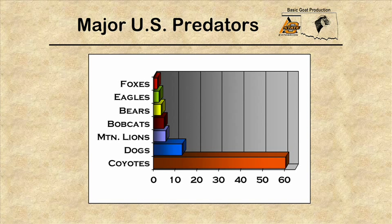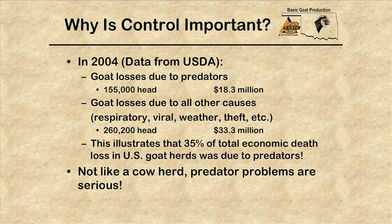Looking at the United States as a whole, coyotes tend to account for 60 percent, but we also see the inclusion of mountain lions and bears that we don't typically see much of in Oklahoma. In 2004, USDA data shows that goat losses due to predation equaled about 155,000 head, equivalent to $18.3 million. Goat losses due to all other causes such as respiratory, viral, weather, or theft totaled 260,200 head at $33 million. This illustrates that 35 percent of the total economic deaths and loss in goat herds was due to predation.